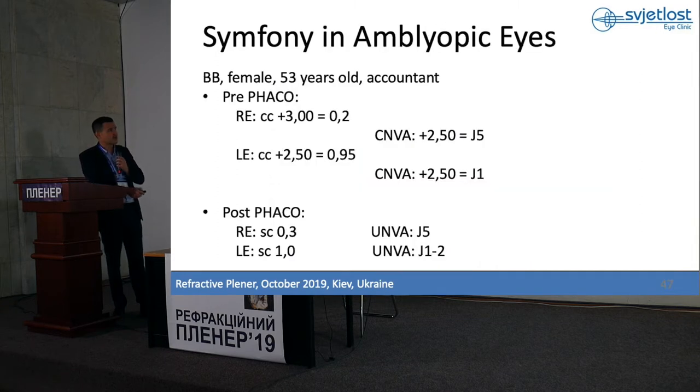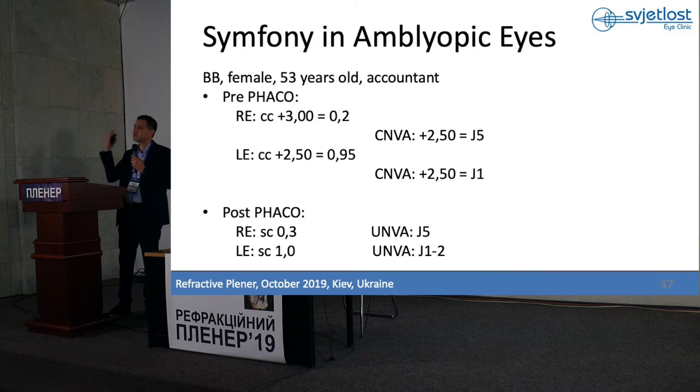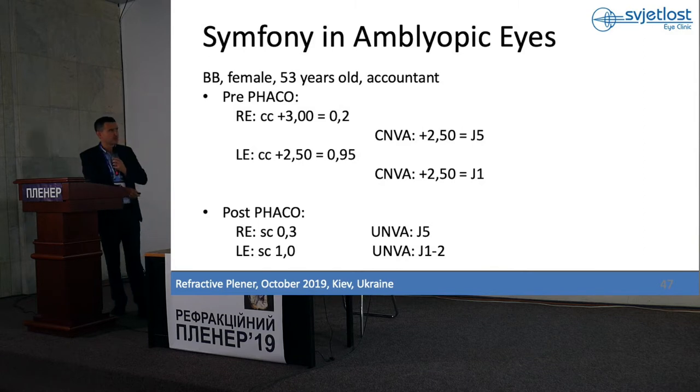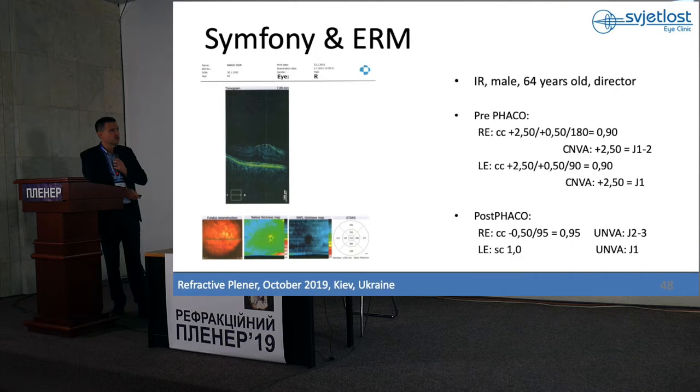In an amblyopic eye — look at this lady: she has plus 3 in the right eye, plus 2.5 in the left eye. She works a lot at the computer and was very highly motivated to be free of glasses. I told her I don't promise freedom from glasses. We did Symfony in both eyes — she is very happy, works a lot at the computer, and almost never uses glasses.